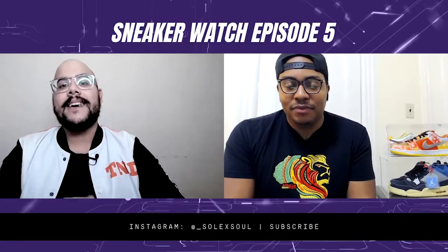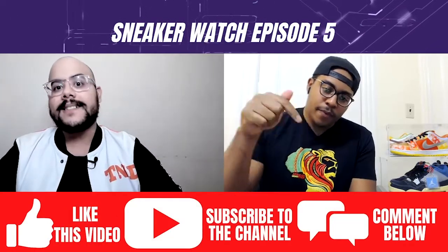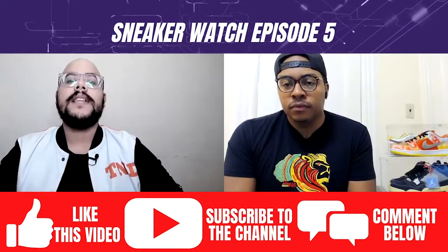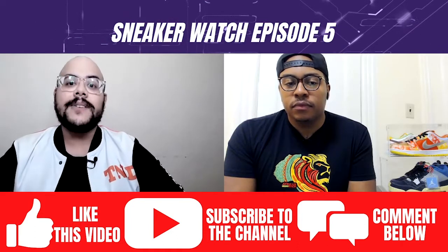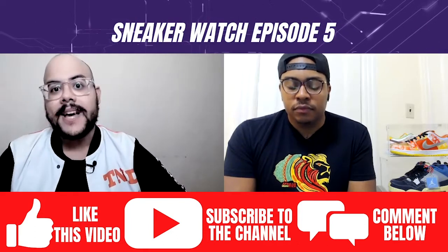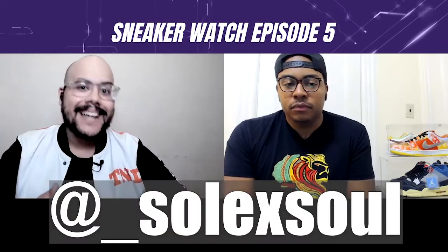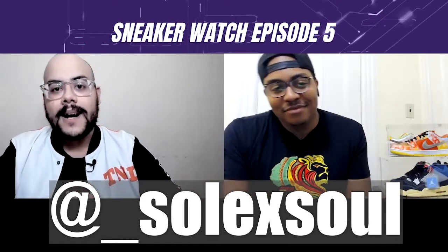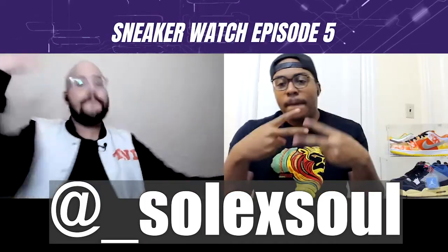That's going to do it for us today, y'all. Let us know in the comments section down below what sneakers caught your attention, what you think about our upcoming heat, and what upcoming sneaker drops you're excited for. Give this video a like, make sure you subscribe to the channel, and don't forget to follow us on the gram at underscore soul x soul. Thank y'all again for watching — stay tuned for more content coming y'all's way.